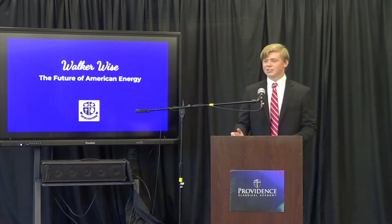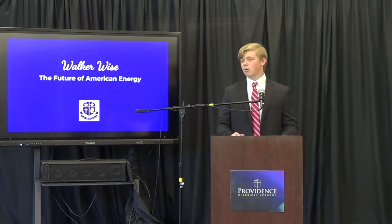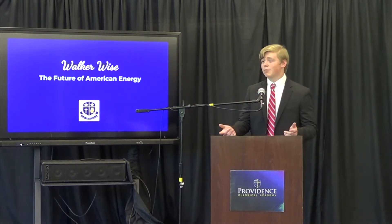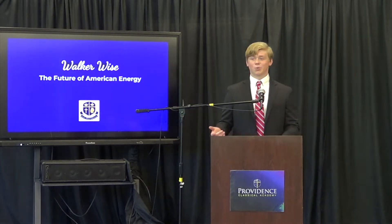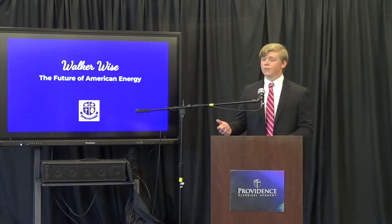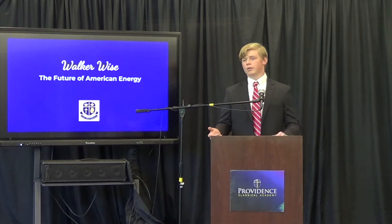Before the 18th century, complex machines weren't commonly used to produce energy. However, this changed when Thomas Newcomen and James Watt invented the coal-fired steam engine. This allowed work to be done much more efficiently and cheaper, and it allowed people to get across continents in days or weeks instead of months or years. This technology very quickly spread throughout Europe and North America, and it's what spurred the Industrial Revolution.